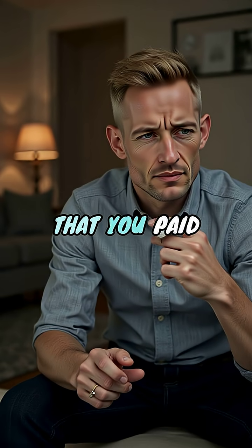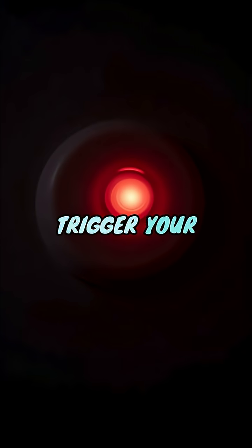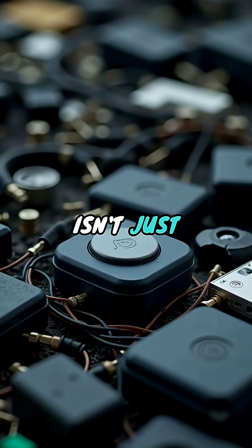Your perfectly good hardware, that you paid good money for, will be completely bricked, unable to control your smart lights or trigger your routines. This isn't just an inconvenience —